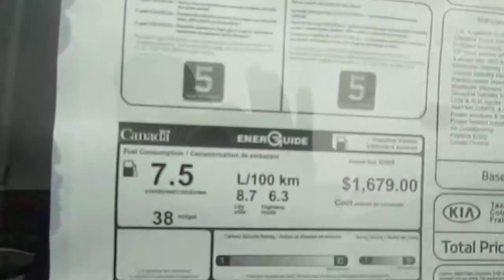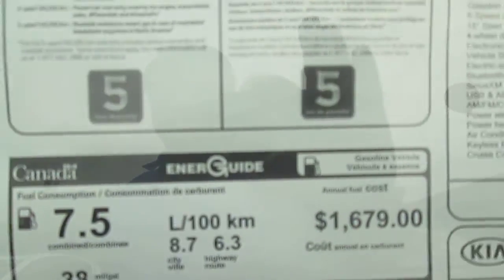I'll show you the fuel economy — it's pretty good. The average is 7.5 liters per hundred kilometers.